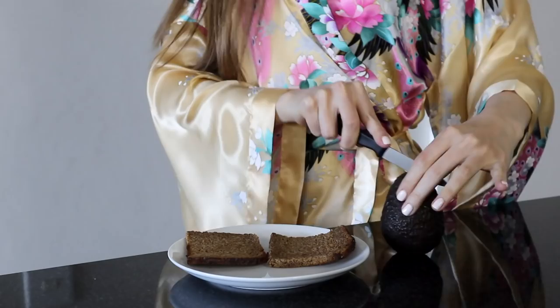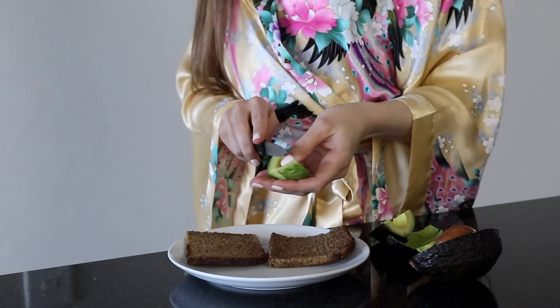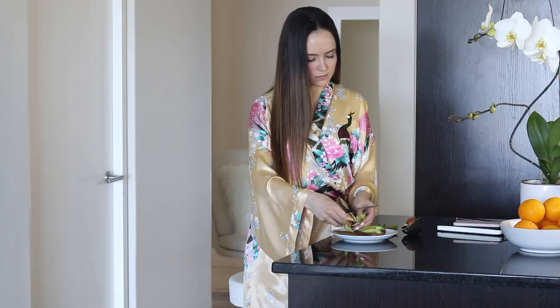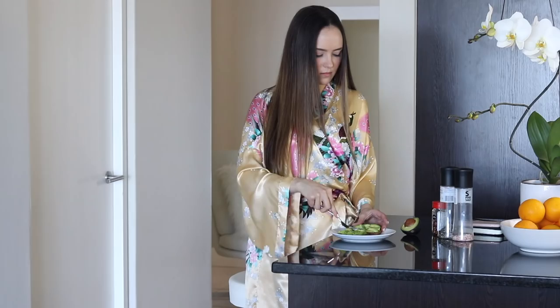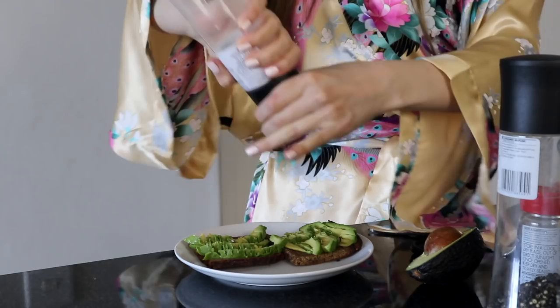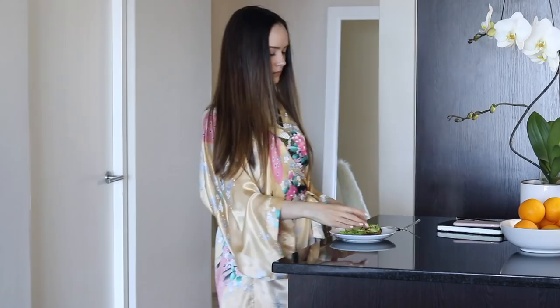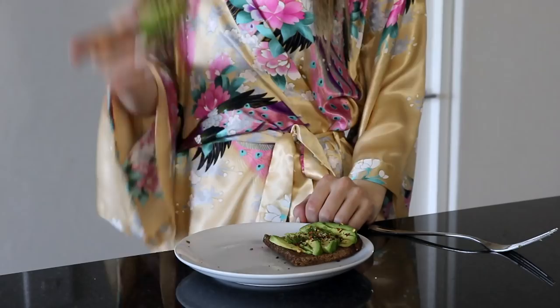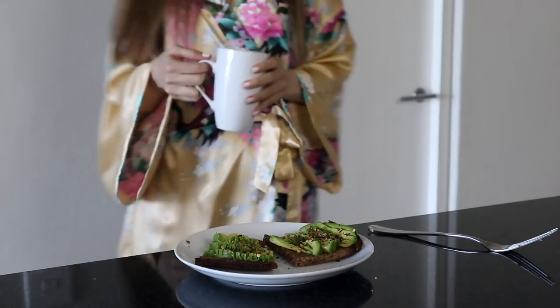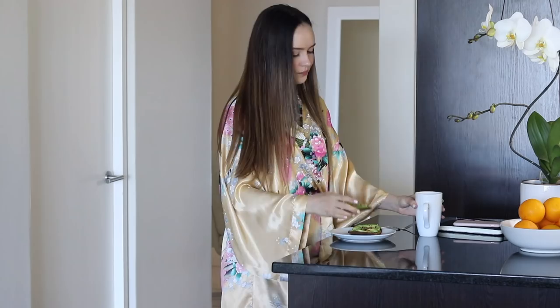This morning I'm just having avocado toast — it's so easy, it doesn't take much time, and it's obviously super yummy. I'm using some whole ripe bread, just smashing up the avocado a bit and topping it with some sea salt, some black pepper, and also some chili flakes. And while I eat I might make some tea or coffee if I'm not running too late.